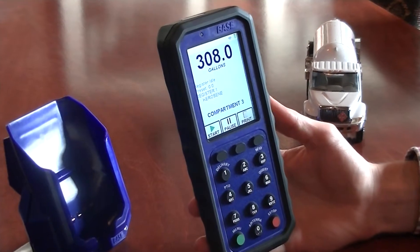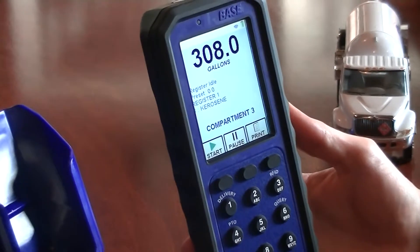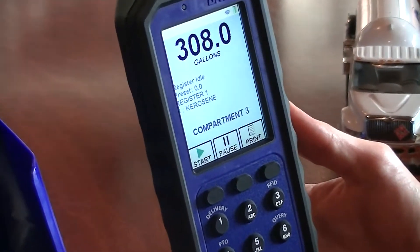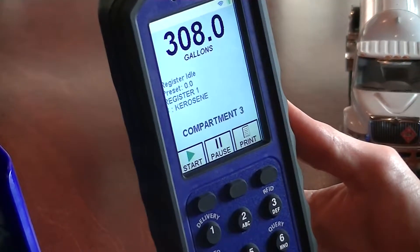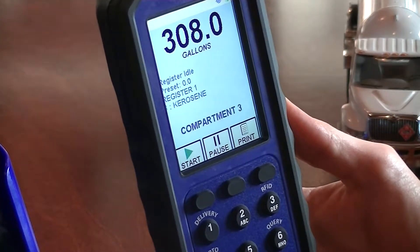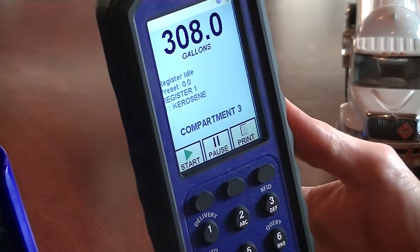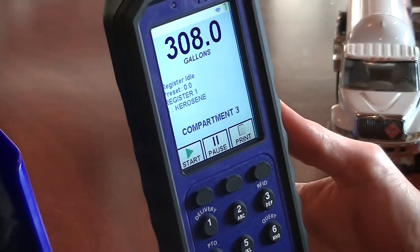In the configuration shown here, register 1 is selected as the target and it is in the idle state, ready to perform a delivery. The selected product is kerosene and no preset value has been set. The compartments on the truck can also be controlled by the remote. Right now, the PC3 displays that compartment 3 is enabled.